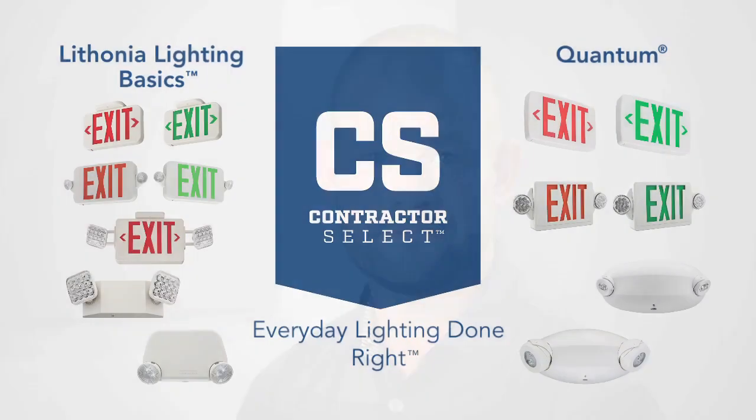Make sure you know your local code requirements and install the right fixtures for your space. Do you know the performance of the products you're choosing? To sum it all up, our expanded Contractor Select program gives you a full list of life safety products you might need. If you're unsure of what products to choose, here are some things to consider.